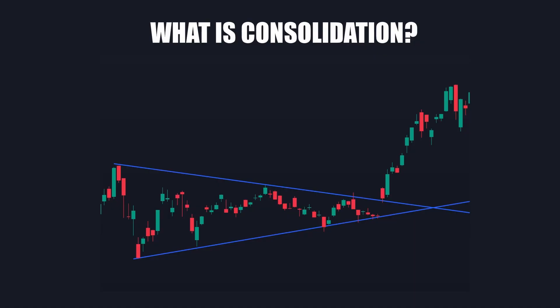So what is consolidation? Consolidation is when price gets tighter and tighter, often between levels of support and resistance, and eventually is forced to break out in a direction. Traders often try and predict this direction.